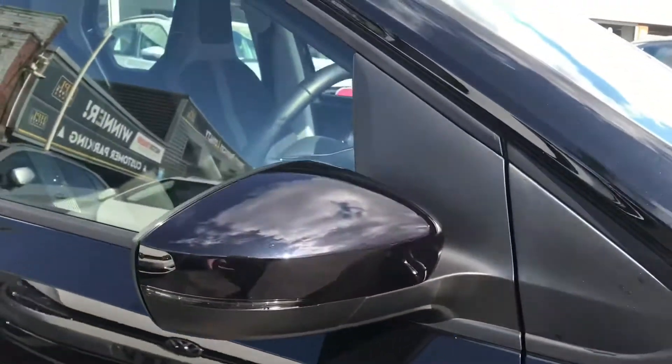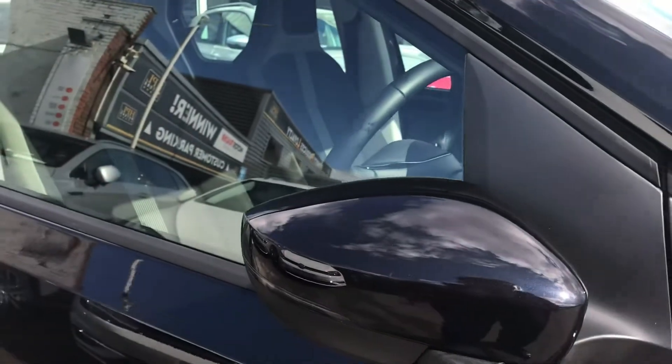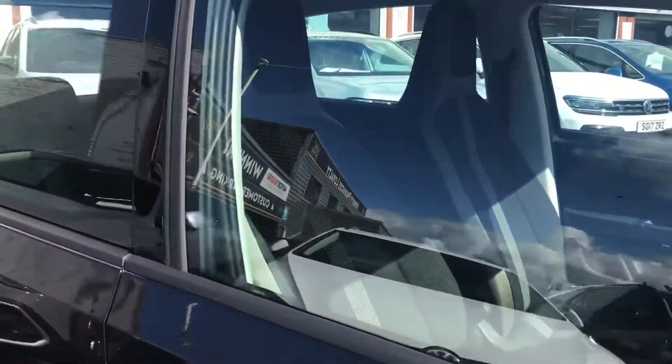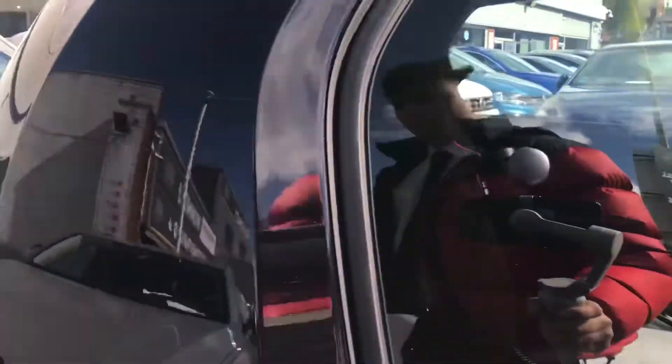The wing mirrors can be folded in when locked to provide safety for the vehicle, just ensuring you don't get any damage on your car. This is great for city parking because it can be quite tight on those car parking spaces.